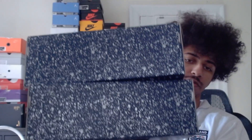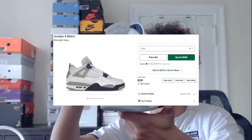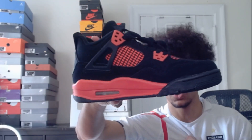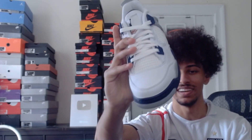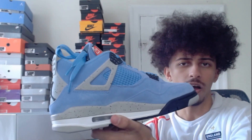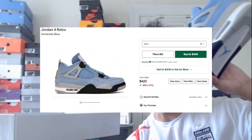Next for Jordan 4s we have two pairs of these Georgetown Jordan 4s — I love this colorway, it's super clean. Next we have these Red Thunder Jordan 4s, another super clean colorway, and I actually like Jordan 4s a lot. Next we have these UNC Jordan 4s — these remind me a lot of the Travis Scott Jordan 4s, very nice. I love all the light blue Jordan shoes.